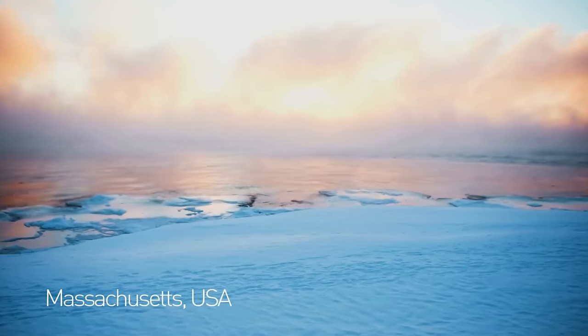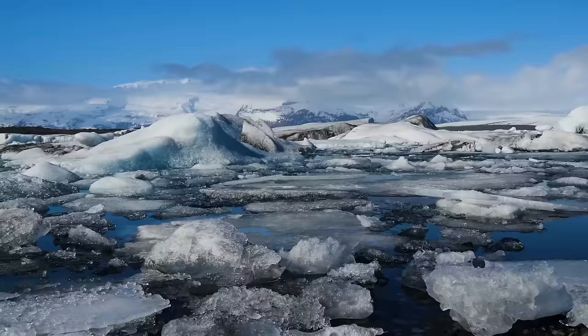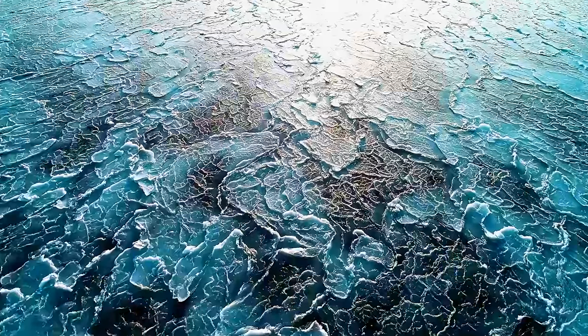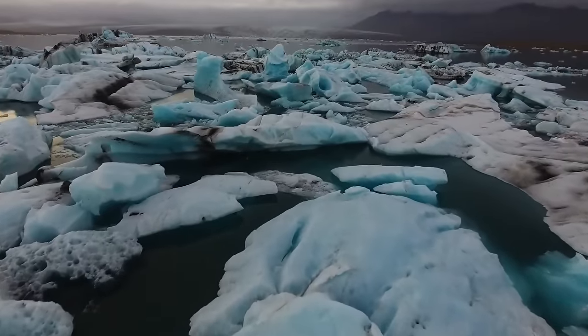During the first week of January 2018, unusually cold weather in the northeast United States froze the Atlantic Ocean in North Falmouth, Massachusetts. What's more, the ocean was frozen so thoroughly that people were walking on the waves — obviously something you don't see every day.